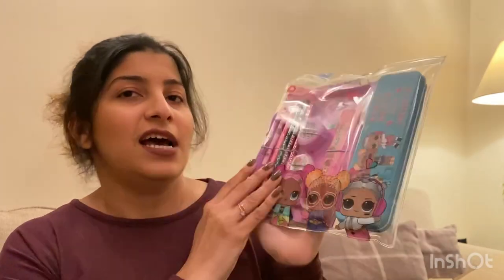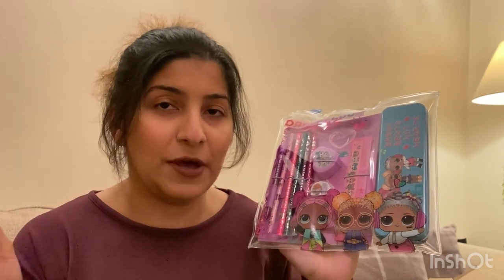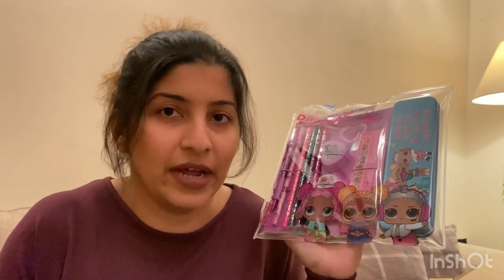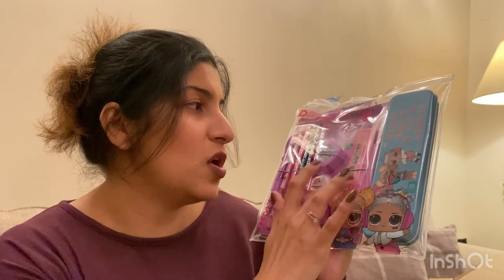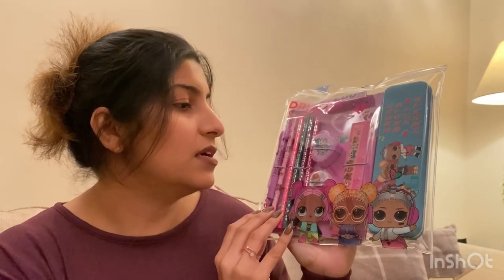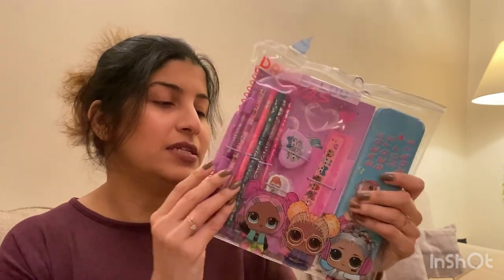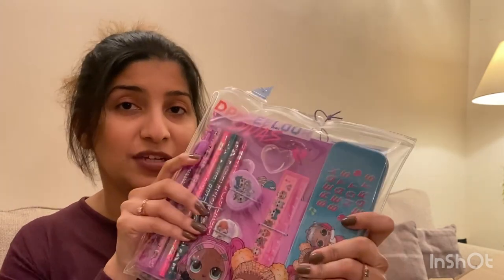The last thing I got from Smith's Toys is an LOL stationery set with a diary. She's been asking for a diary — she basically wants her own notebook where she can write. It includes a pencil box, a roller, a sharpener, an eraser, a pen, a pencil, and a diary at the back. I think it was around six or seven quid, and I'm sure she's going to be excited for this.